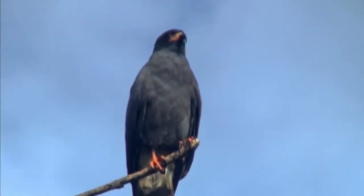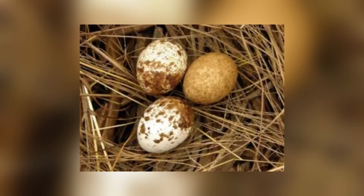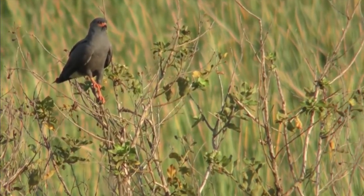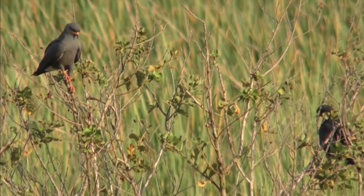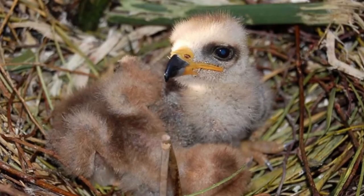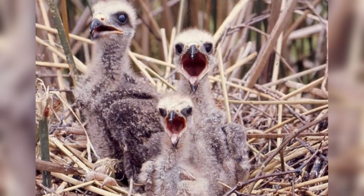Snail kites lay between 2 and 5 eggs, which are white and marked with brown. Eggs are incubated by both parents, and incubation lasts 26 to 28 days. Both parents feed the young, bringing them snails. Young may climb out of the nest at 4 to 5 weeks, can fly well at 6 to 7 weeks, and are cared for until they are 9 to 11 weeks old.